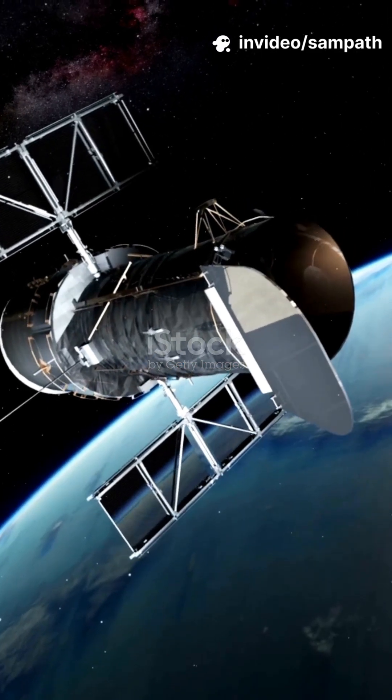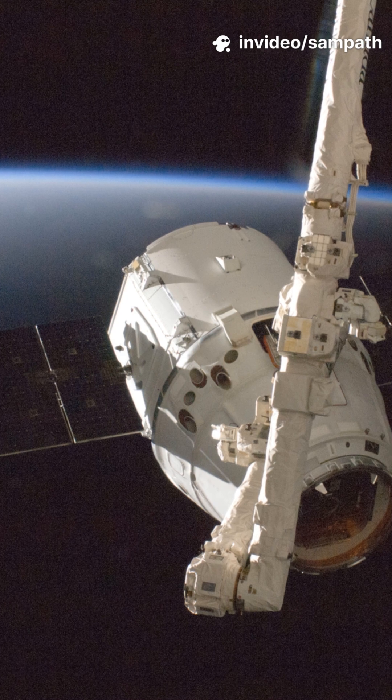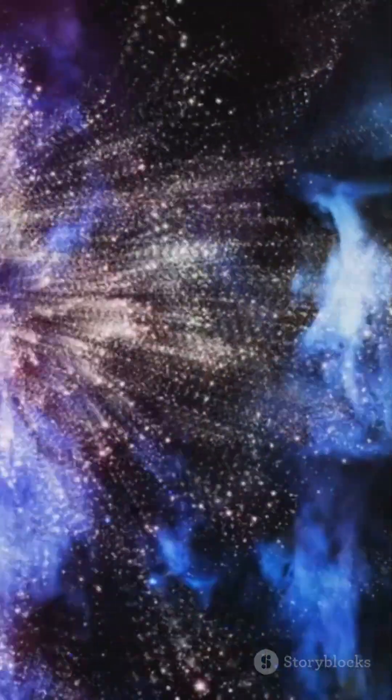Right now, flying silently over your head, there's a school bus-sized time machine taking portraits of the universe. It's called the Hubble Space Telescope. Hubble doesn't snap selfies. It catches ancient light.